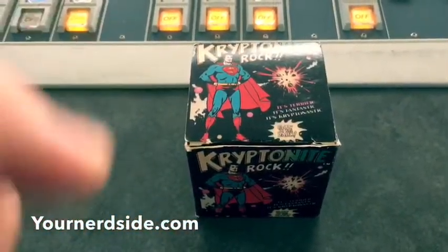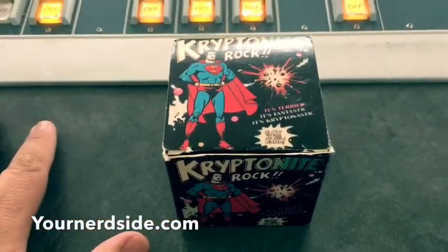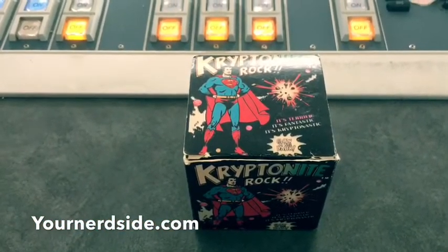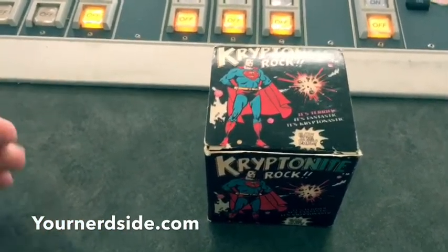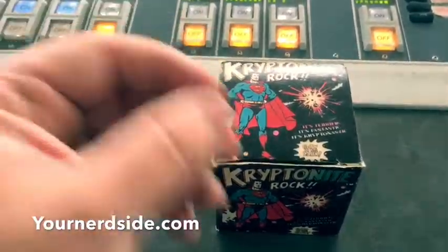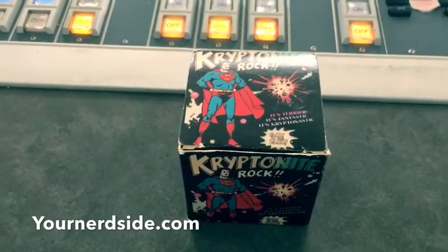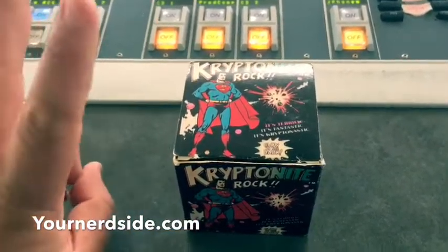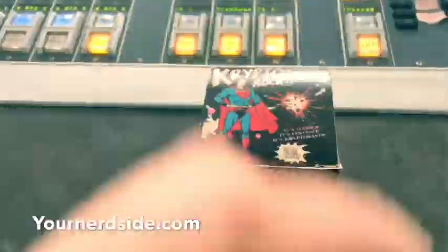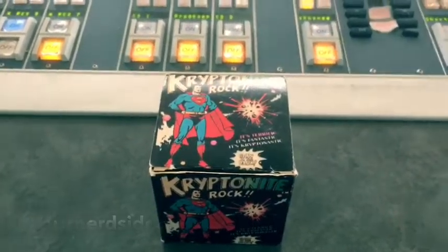All right, this is Your Nerd Side. Make sure to follow the podcast and to win some great prizes — we always have them on there. You never know what we're giving out during the week. YourNerdSide.com — look for it on iTunes and subscribe to our show. Also check out TuneIn.com — we premiere our shows on TuneIn first, then we wait two weeks and put it out as a podcast. Check it out at YourNerdSide.com.